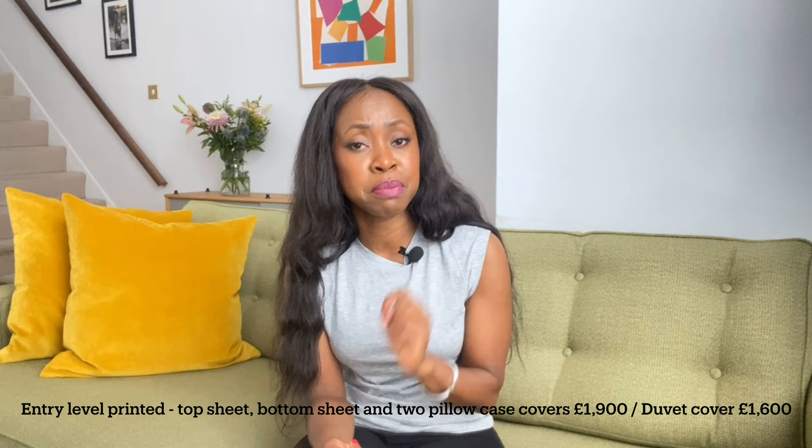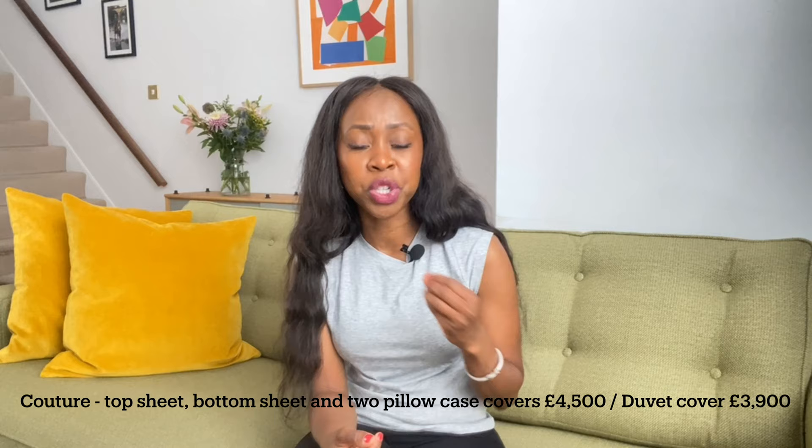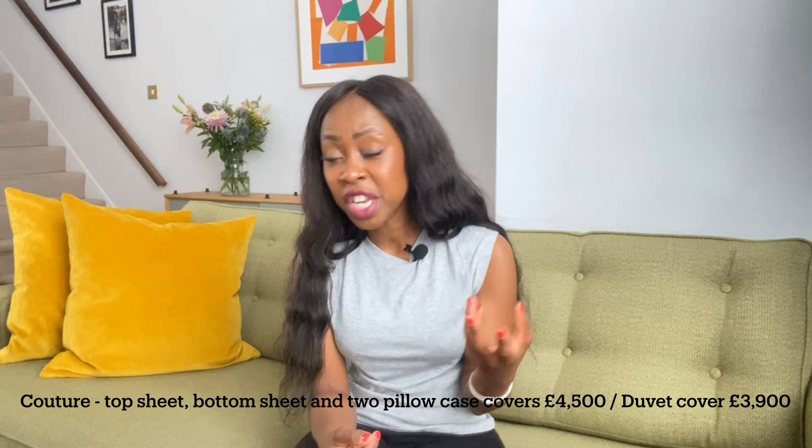For entry-level printed bed linen you're looking at around £3,500. For entry-level embroidery you're looking at around £5,000. For their top end — their couture, which is either entirely hand-embroidered or hand-finished — you're looking at around £8,500. Those are literally back-breaking prices, but if you can afford it, you're buying the very best in the market in terms of material quality, craftsmanship, prestige, and the heritage of the brand.